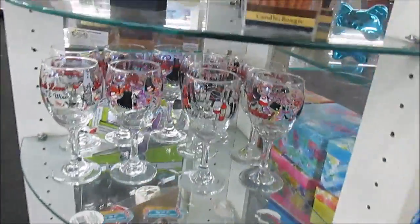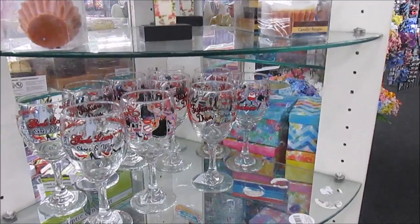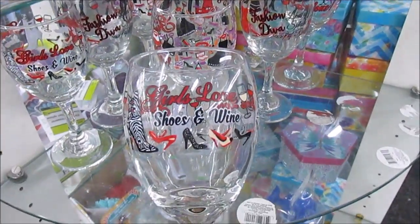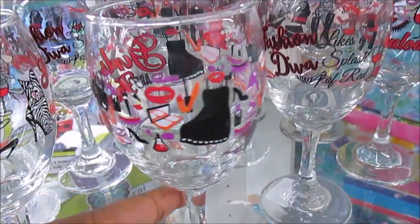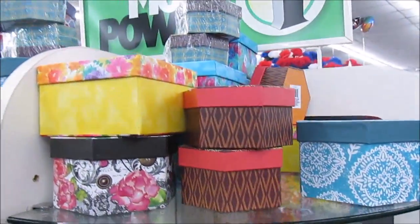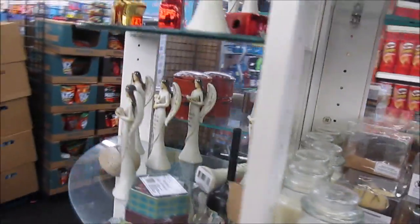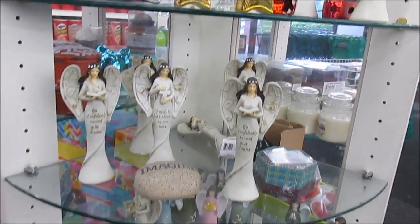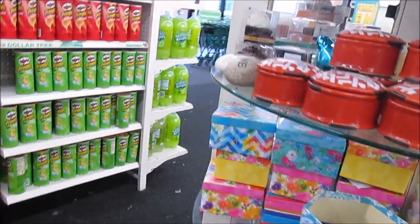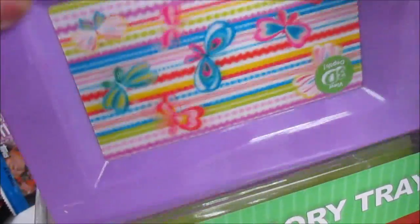Good morning you guys. I'm in Dollar Tree doing a walkthrough this morning so you guys can see what's in my location. I ran into these glasses here. As you guys can see, these are really cute. They have different designs on them and different cute little boxes up here. So this is just the stuff that I see over here on this glass. So y'all, let's see these little 3D accessory trays. These are really cute.